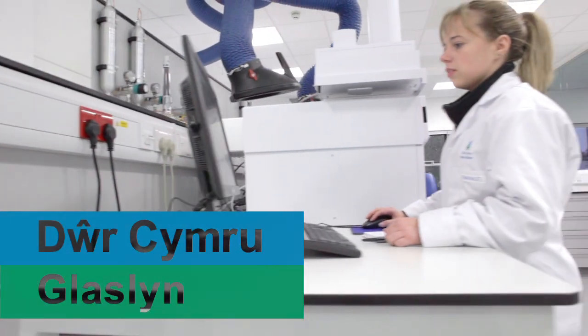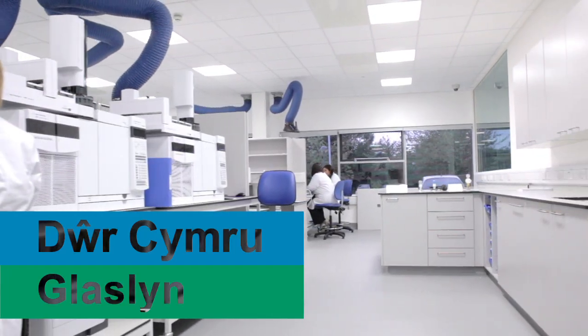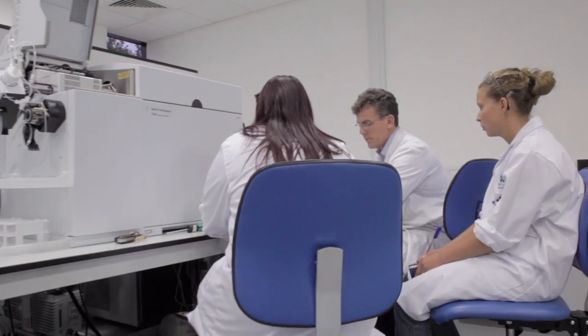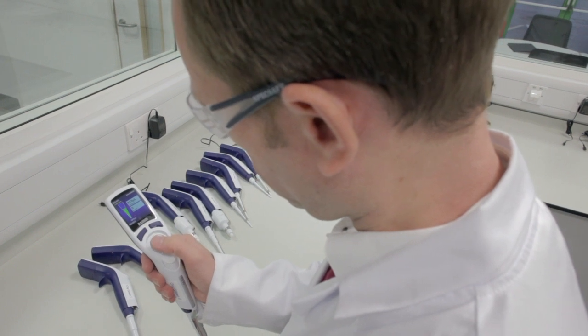This is Welsh Water's brand new potable water testing facility in Newport, South Wales. We've called it Glaslyn and it's a facility for the testing of all chemistry samples for Welsh drinking water and microbiological testing for the south of Wales.